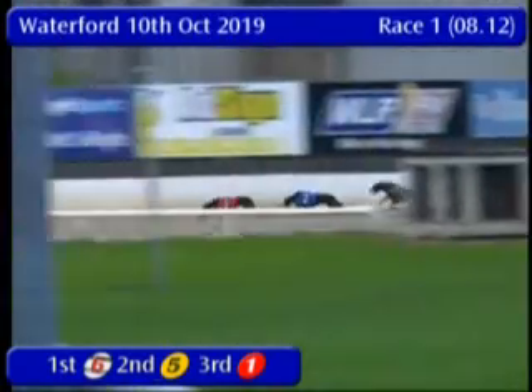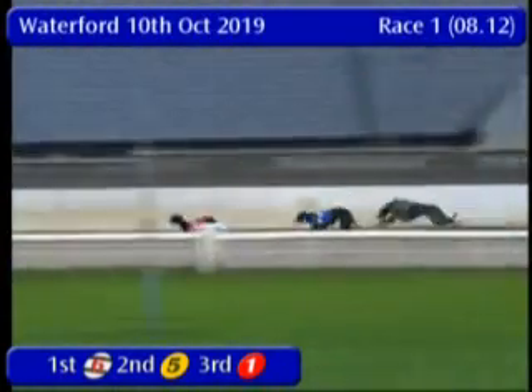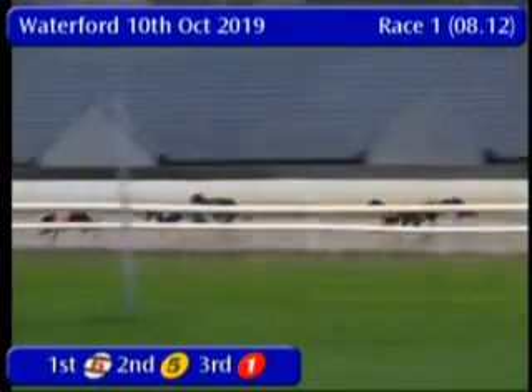Heading down the back stretch it's 1, 2, 3, 5, so heading down towards the second last bend. It's still 1 in front, 2 in close to 10, it's also 6 trying to come into it.